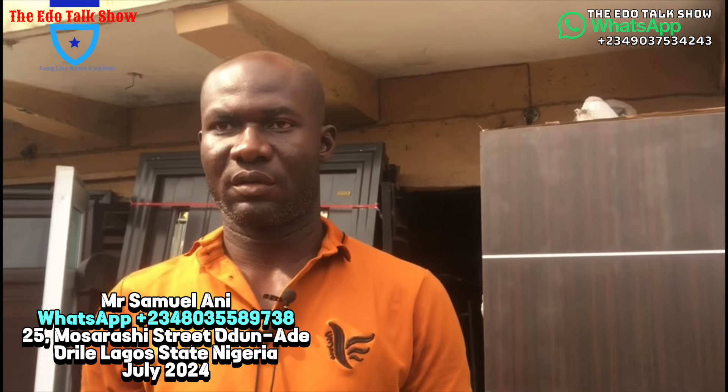So tell our viewers about when they should patronize you. I want to say a very big thank you to all the viewers of this platform. Almighty God will bless them, and whatever they are looking for will not be far from them, amen. Even those who still want to buy, I pray that whatever they are looking for they will find it in the name of Jesus, amen. Thank you for the trust and the patronage.